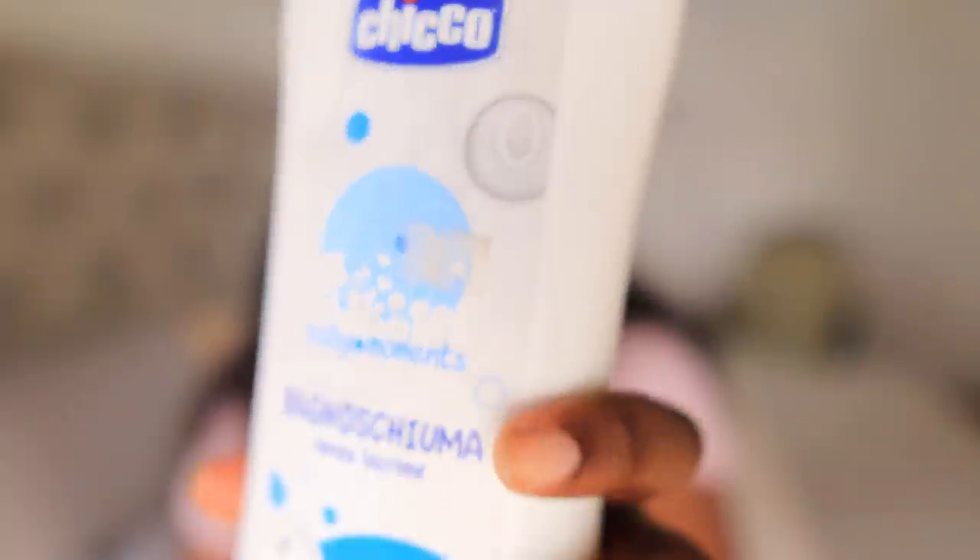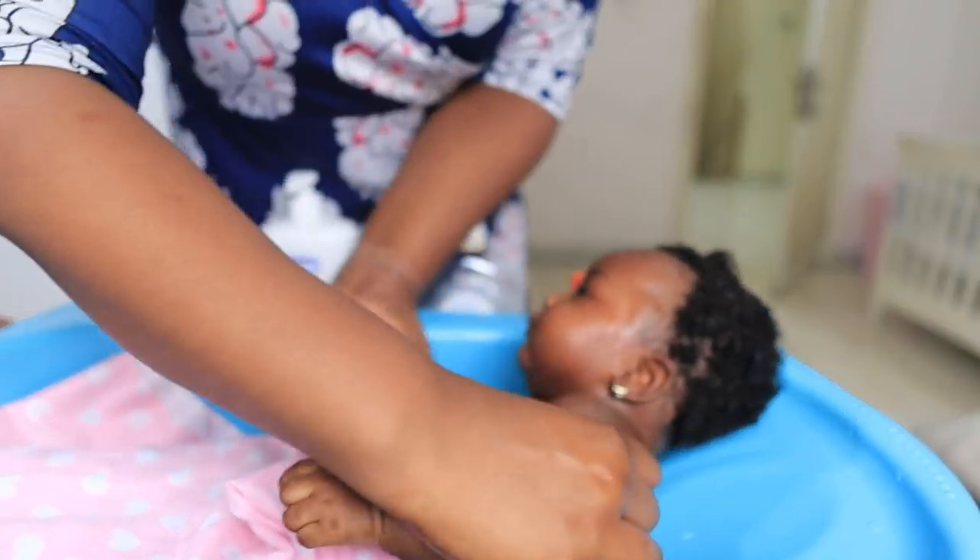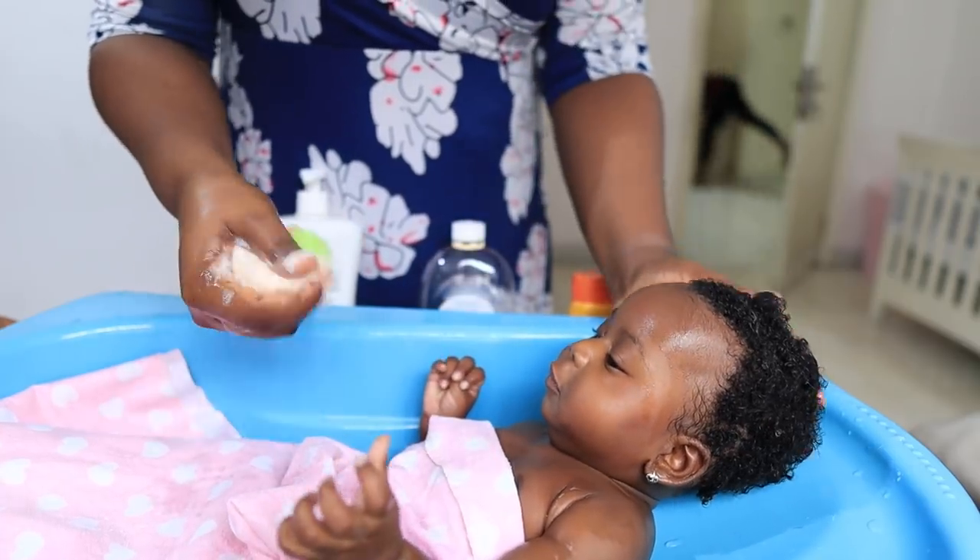For bathing her I use the Chicco bath foam liquid. I love it so much — it lasts a long time. I use just one pump with a foam sponge and it washes them perfectly. Since she was born I've been using this one and it's still only halfway through at four months, so I can use this for another four months. I've used it for all three of my kids. If your children have skin issues it might not work for them, but it works perfectly for mine.